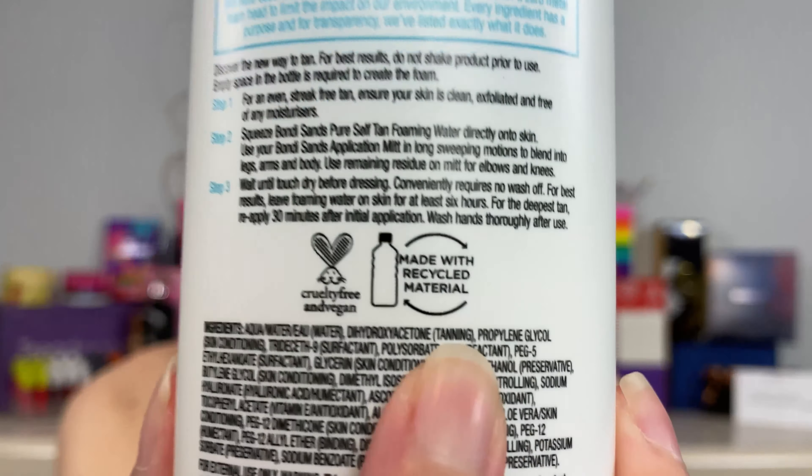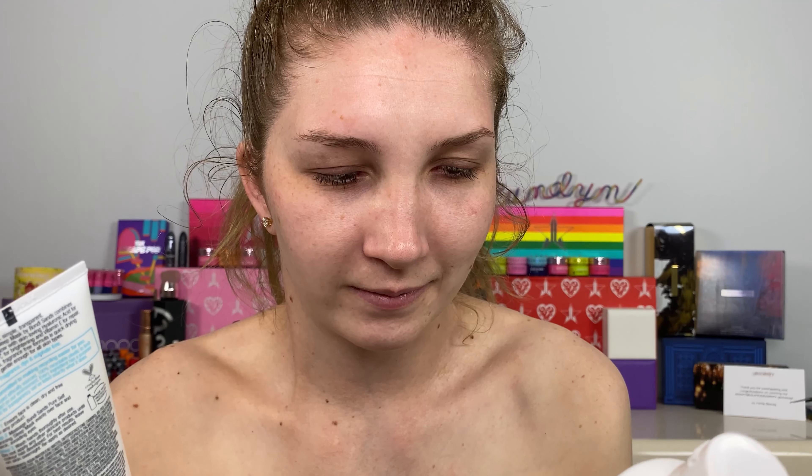I also got sent a mitt which I'm super excited about because I've only tried two mitts so far in my tanning journey. These are made of recyclable materials and the whole packaging is recyclable too. It's also a leaping bunny — cruelty free and vegan for both of these products, so that's great if that's important to you.